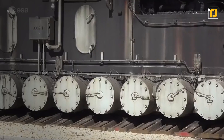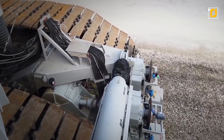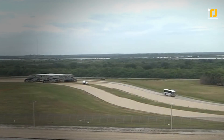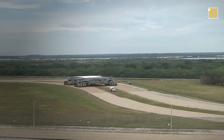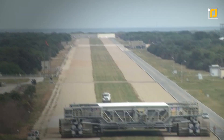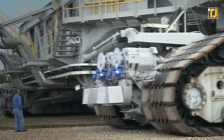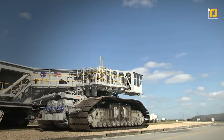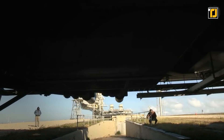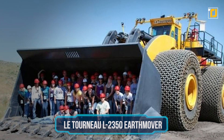The Crawler Transporter runs on eight enormous rails and is driven by 16 traction motors. Designed by manufacturer Marion Power Shovel Company, it produces 2,750 horsepower. The vehicle is 40 meters long, 35 meters wide, and about seven meters tall. NASA has a dedicated crew of about 30 engineers and technicians whose only job is to move it around. With no load, it travels at a glacial speed of just two miles per hour.